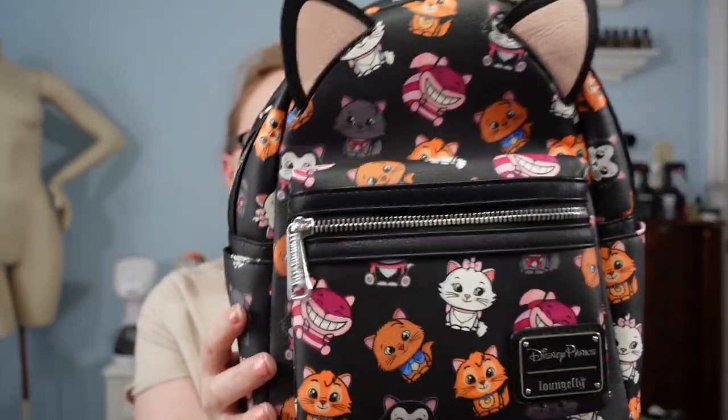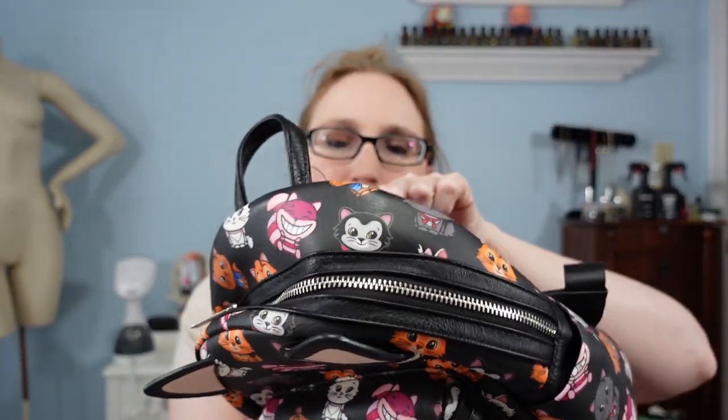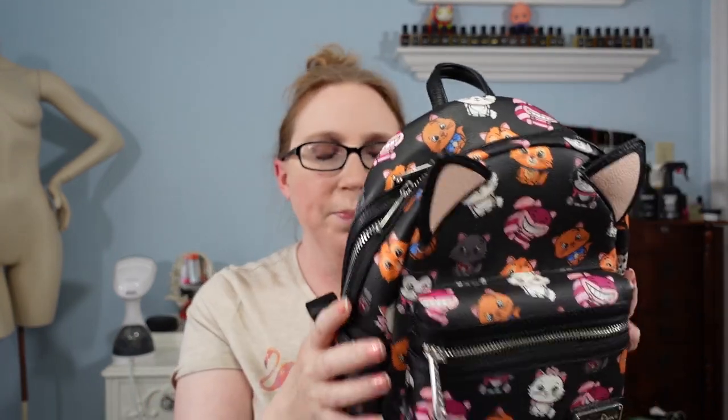She had two of these miniature Loungefly backpacks. This one here was actually made for Disney parks and it has all of these little Disney cats all over it as well as cat ears. It is brand new, still had the Disney parks tags attached to it. She wanted $12 for this backpack, but it is new with tag and it was definitely worth picking up. I currently have this one listed for $89.99 as a buy it now. Most people have these listed for way more than $89, so I posted mine at $89.99.